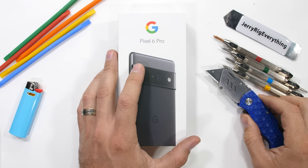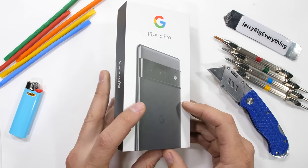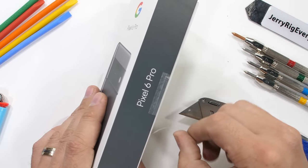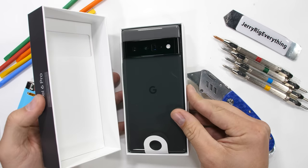The Pixel 6 Pro. Many reviewers online will talk about software, and to be honest, that is what Google is good at. But only a few reviewers will talk about how phones are built and what they're made of. That's where I come in.